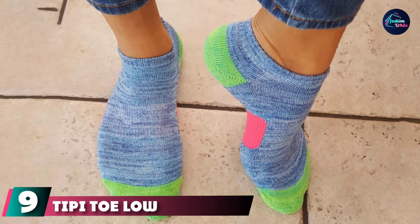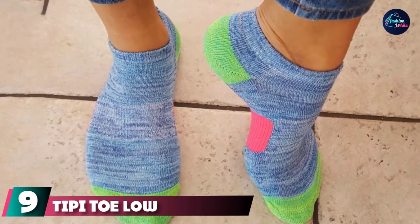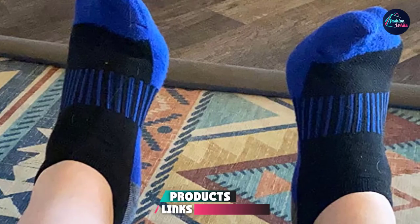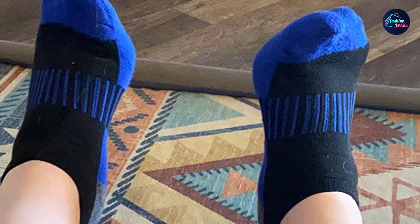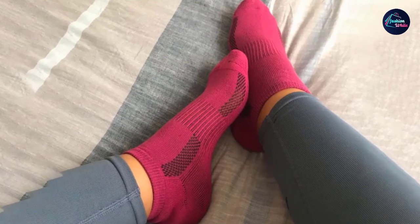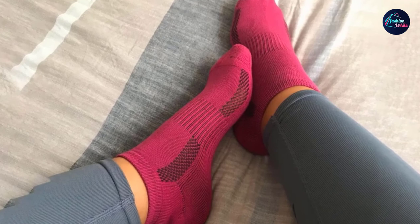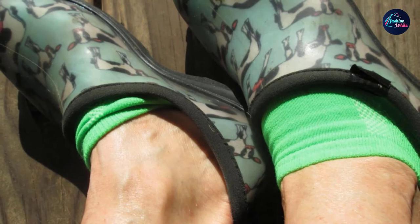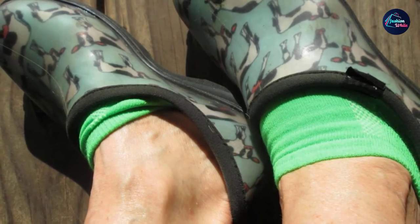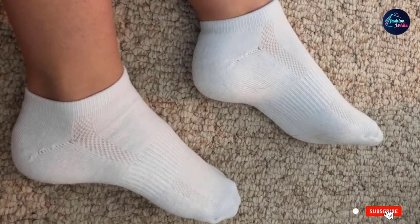Next at number 9, we have Tippy Toes Athletic Sports Performance Socks. These athletic socks for women can definitely brighten up your day as they come in a pack of 12 multicolored pairs and are made of 95% polyester and 5% spandex. They come with a mesh insert for moisture management and breathability and help to keep your feet cool and non-smelly. The arch compression provides added support and stability for a comfy fit. These socks are ideal for workouts, runs, and all kinds of athletic and sports activities.